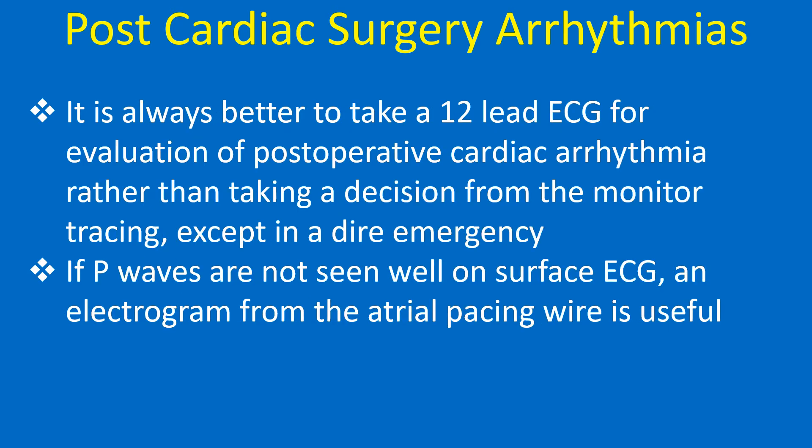It is always better to take a 12-lead ECG for evaluation of postoperative cardiac arrhythmia rather than taking a decision from the monitor tracing, except in a dire emergency. If P waves are not seen well on surface ECG, an electrogram from the atrial pacing wire is useful.